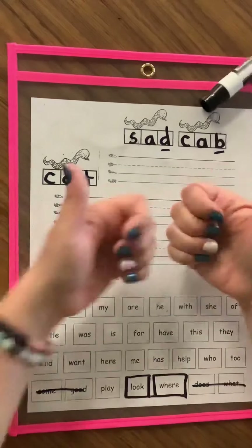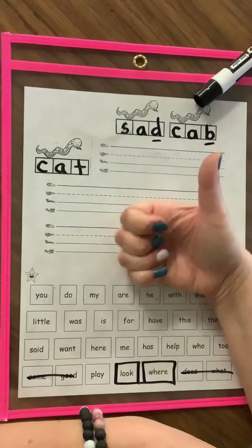Alright, this first one — let me check my bed. Oh, that's a D, it's going this way. Sad.